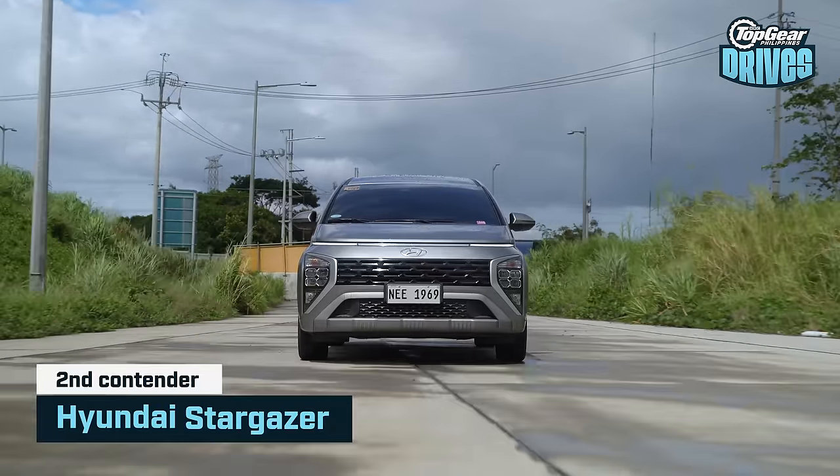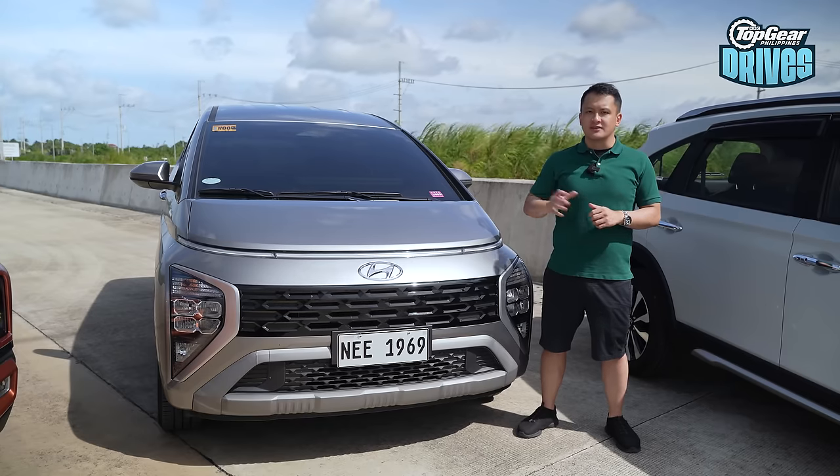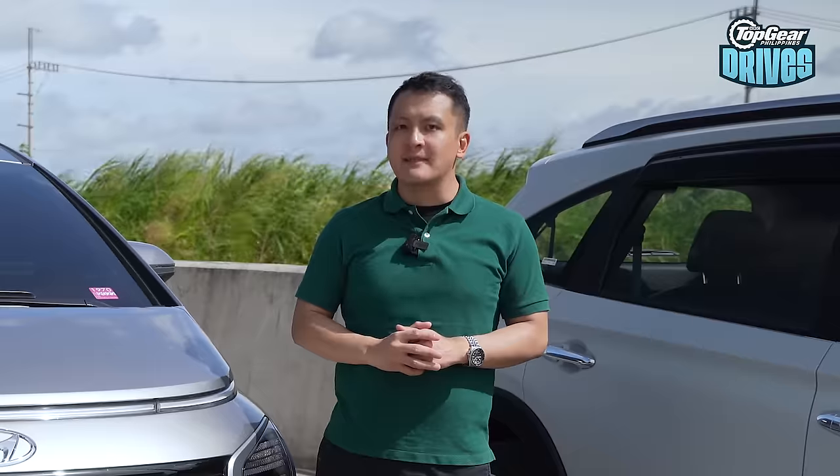What's a fight without an underdog? Up next is the Hyundai Stargazer. This is the first Hyundai in recent memory to dip its toes into the subcompact MPV segment. Does the underdog stand a chance? Let's find out.